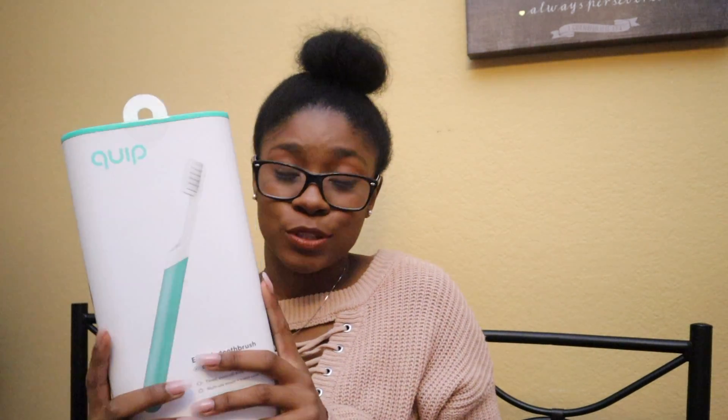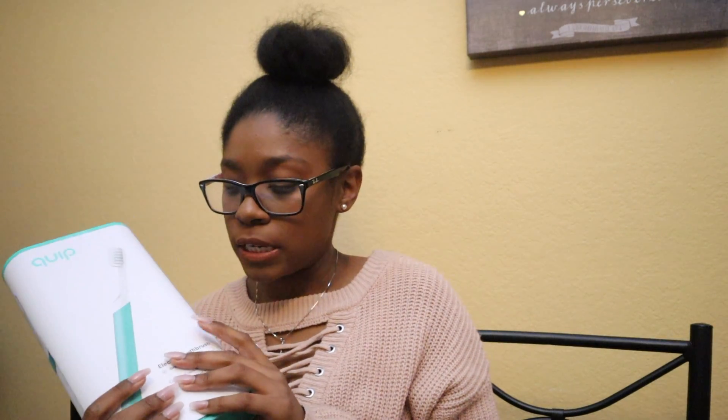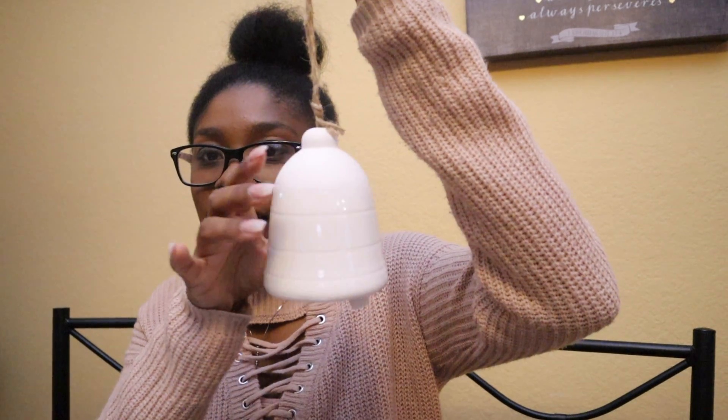Next we're going to talk about some knickknacks. I got all of my knickknacks from Target — there's a section in front of the store. Mine had all these little knickknacks ranging from a dollar to ten dollars. I got this wonderful little ceramic bell — it's so cute — and I thought it was super adorable.